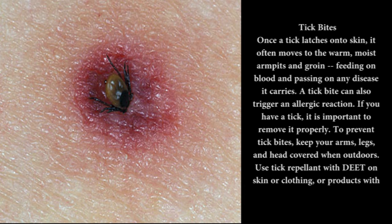Tick bites: Once a tick latches onto skin, it often moves to the warm, moist armpits and groin, feeding on blood and passing on any disease it carries. A tick bite can also trigger an allergic reaction. If you have a tick, it is important to remove it properly.